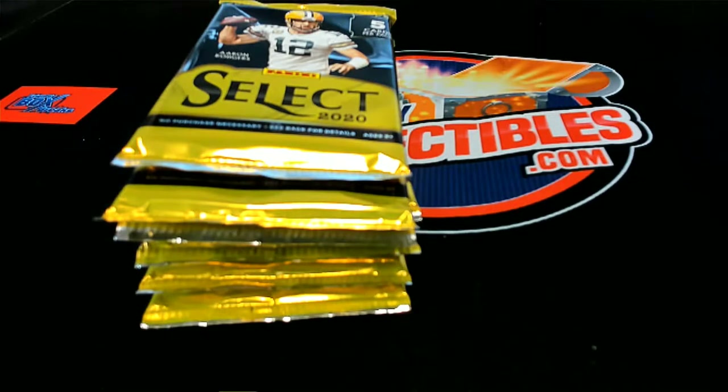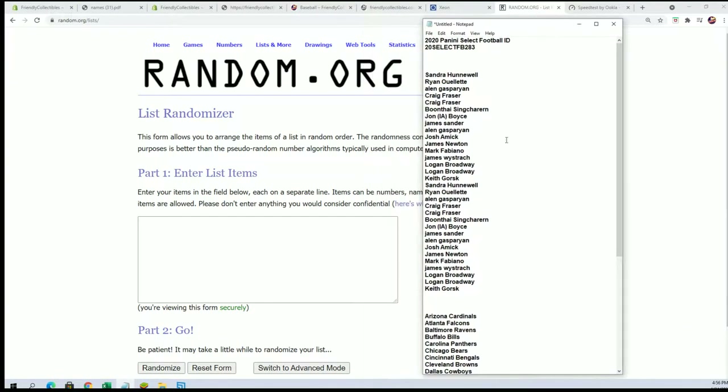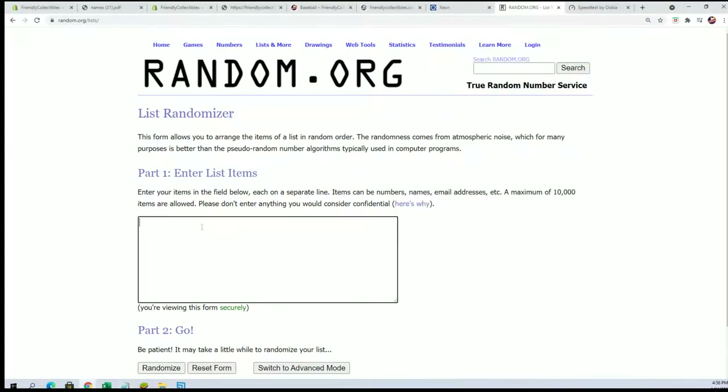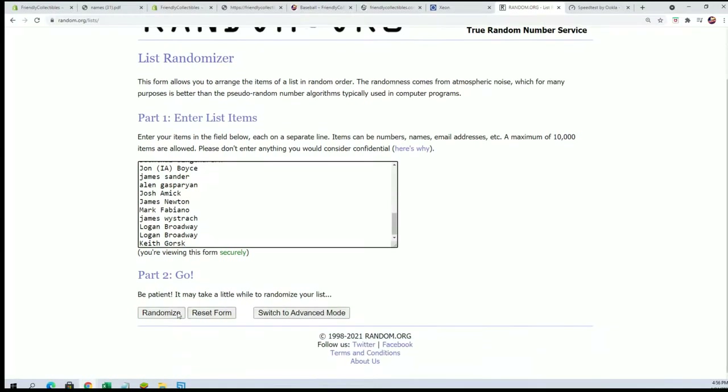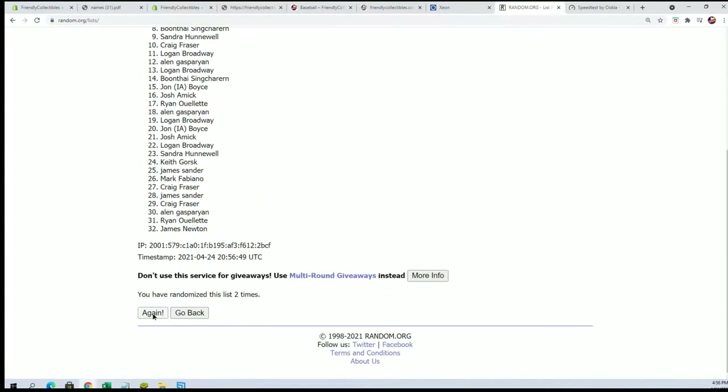Good luck everyone in select football. This is our pack break, happening right now. We're getting ready to hit something big in Select 283. We're going to start with a random of the owner names, randomizing each list seven times a piece and then stacking the lists up side by side. That's how you get your team in the break. Let's hit something big — good luck everybody.